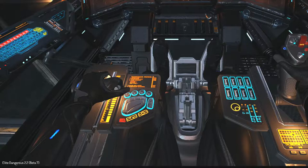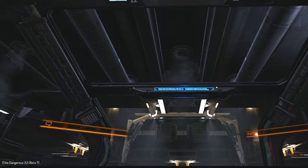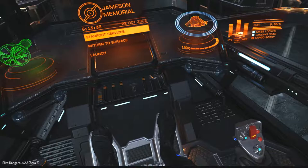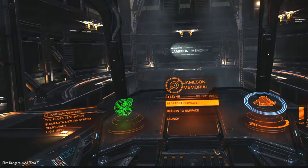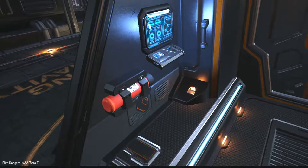Everything else is basically the same — the seat is essentially the same in all the ships we've visited thus far in this series. Next up will be the Diamondback Scout and Explorer from Lakon Spaceways, and again I've combined them because they are the same. As we look at it, same type of thing — space below and above you, lots of area for viewing, although a little bit more encumbered in the Diamondback series. These bracings are wider so there's a little bit more obstruction. You can see below you, and there's that crazy keyboard again that I talked about in previous videos.